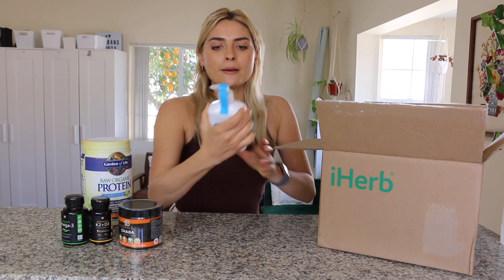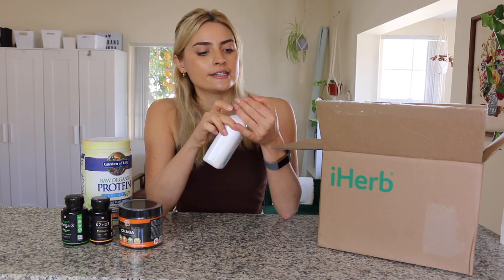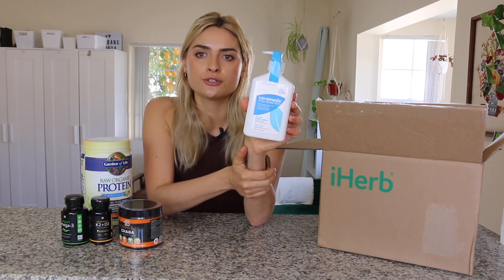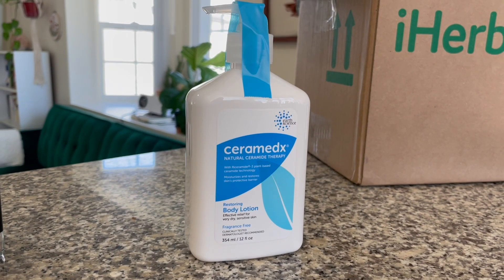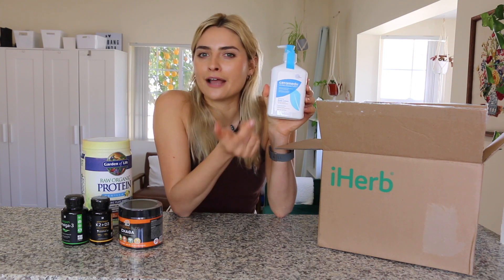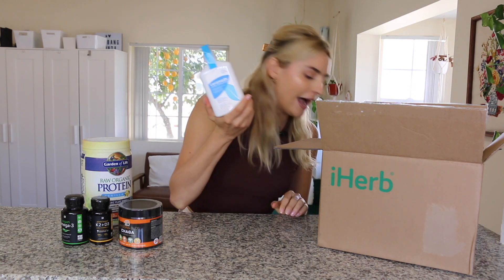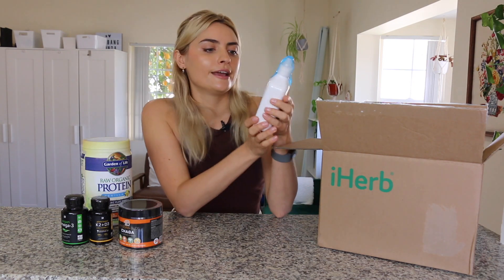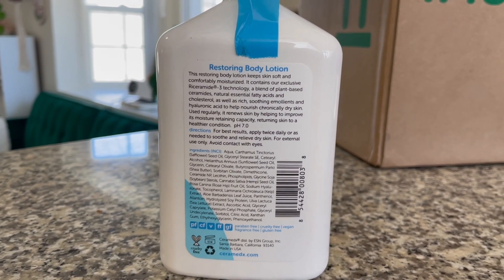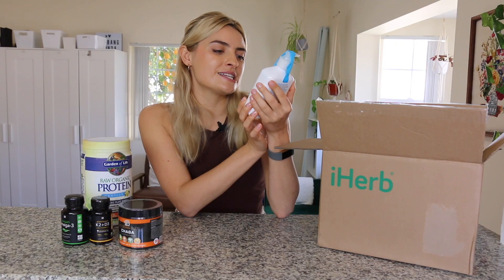The next thing I got isn't a food item — it is a beauty skincare product. I've always wanted to try this Ceramedics body lotion. This is supposed to be like a vegan alternative to CeraVe. They don't sell this in many stores; I've only seen it at Sprouts and iHerb. I paid $14.99 for it. It is a fragrance-free body lotion with riceramide plant-based ceramide technology. I can't wait to try this out.